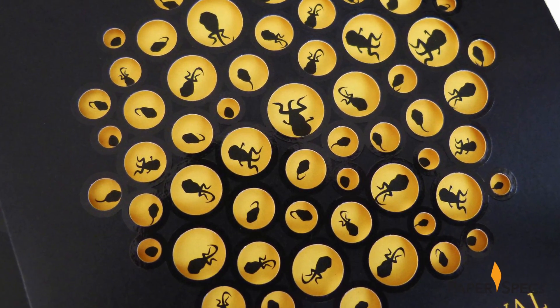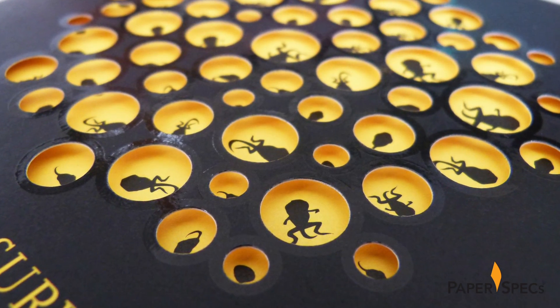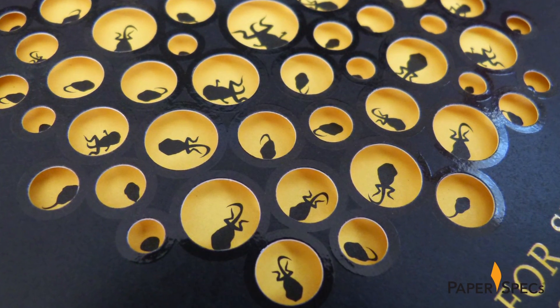Illustrations of tadpoles show through the voids — I promised you eggs and tadpoles — and if you look closely you see a rim of varnish that remains, giving the piece a dimensional quality.